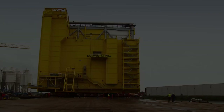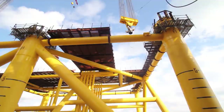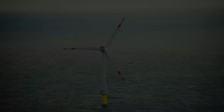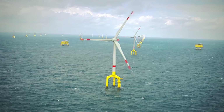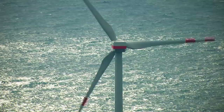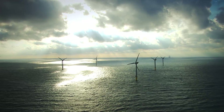Finally, Dolwin Alpha is secured and in place, ready for its journey to be installed this summer out in the German North Sea. The latest stage in Tenet's commitment to bring back to shore more than 6,000 megawatts of sustainable, renewable energy from the German North Sea. Built by Heemer for ABB on behalf of Tenet — taking power further.